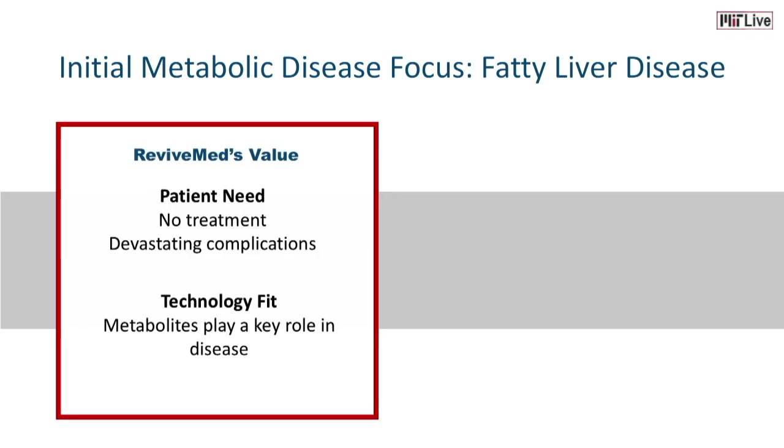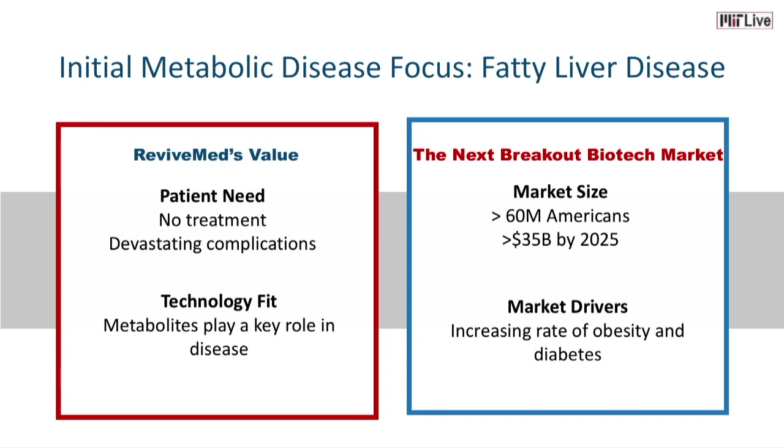We are initially focused on discovering therapeutics for fatty liver, because there is significant need for patients and metabolites play a key role in fatty liver, so our technology can create the most impact. The market for fatty liver therapeutics is going to be the next breakout in the biotech market. Right now, 60 million Americans are affected. The market size is estimated to reach over $35 billion by 2025, driven by the increasing rates of obesity and diabetes.